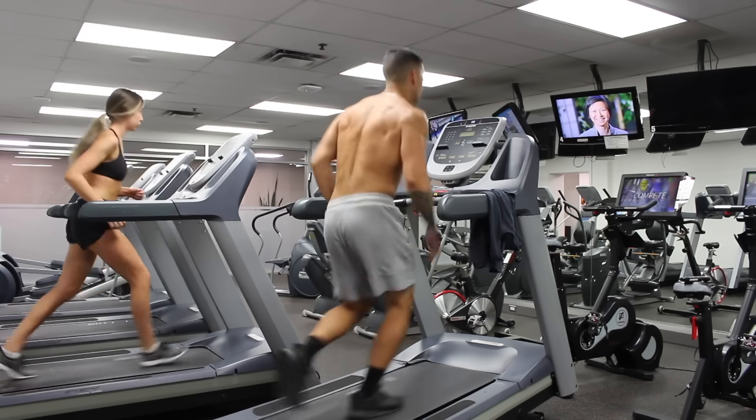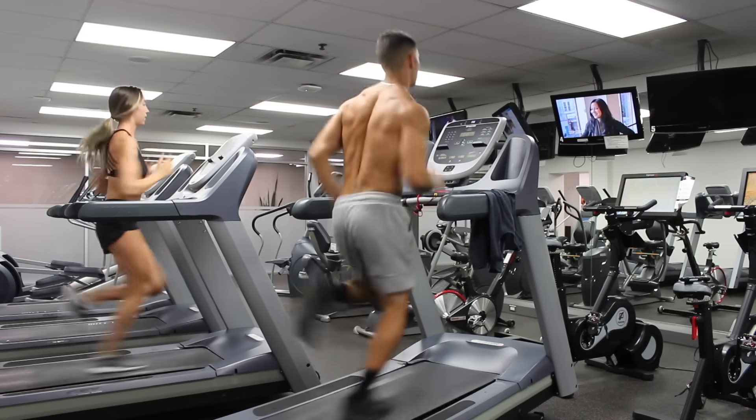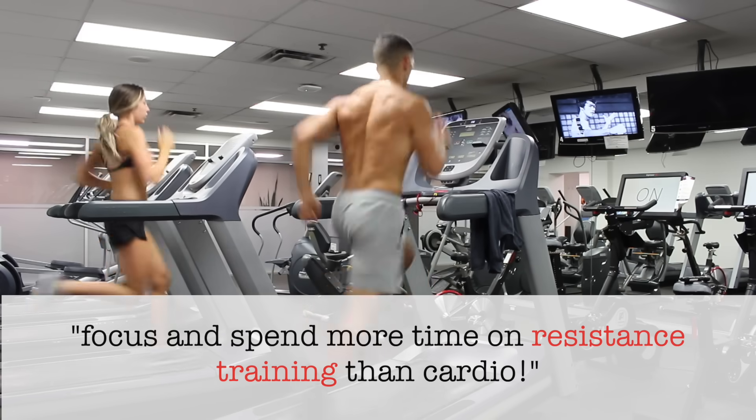Step two is to cut down your cardio to a reasonable amount if you're currently doing hours of cardio daily. I'm not going to provide exact numbers here as it will vary for everyone, but essentially you should be focusing and spending more time on resistance training than you do on cardio.